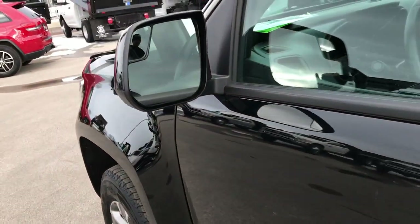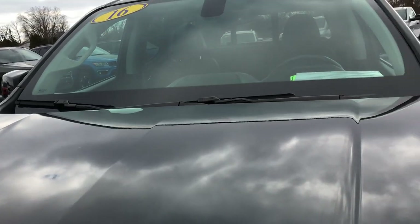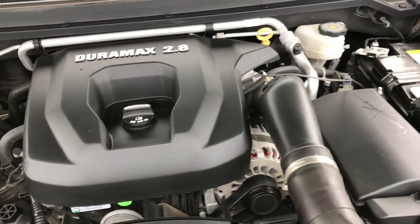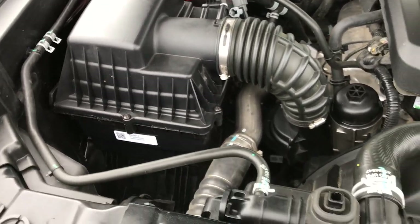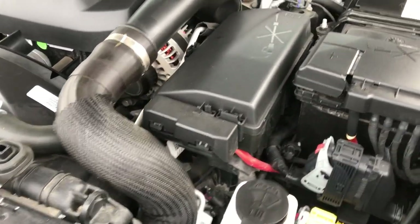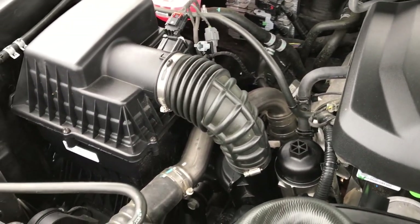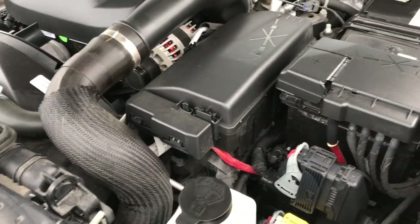Inside the mirror on the driver side there is a blind spot mirror. Under the hood we have the 2.8 liter Duramax diesel. The engine bay is very clean and runs very smooth. This truck has been fully safety inspected by our service shop — it has a fresh oil and filter change, all fluids have been checked and topped off, and this truck is 100% ready to go.